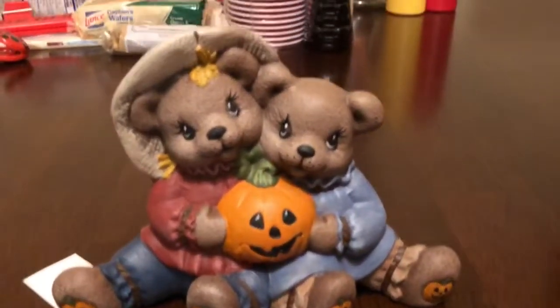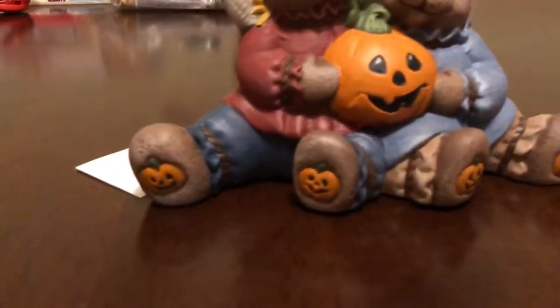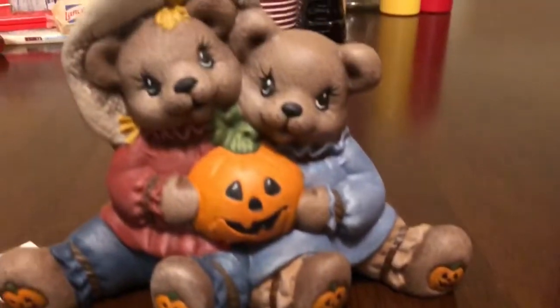And then the last piece is this cute bear couple. Love them. They hold a little pumpkin there. Look at their little feet. Super, super cute.